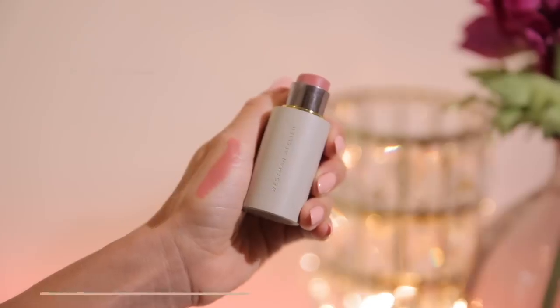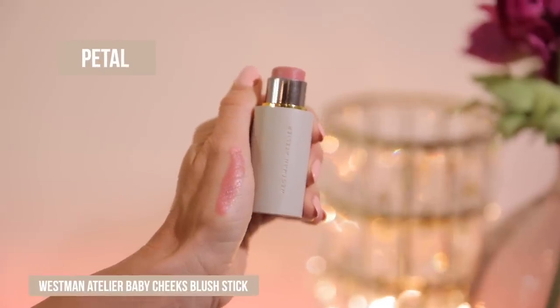Let's talk about a blush. This is definitely a splurge, but it is so good. I would probably say this is my all-time favorite blush of the year so far. It is the Westman Atelier Baby Cheeks Blush Stick in the shade Petal. I love, love, love this formula. I actually discovered this months and months ago when I was working with Nordstrom and shopping for a new product to try, and I'm so glad this was the first product from Westman Atelier that I ordered.